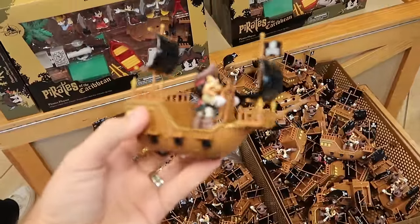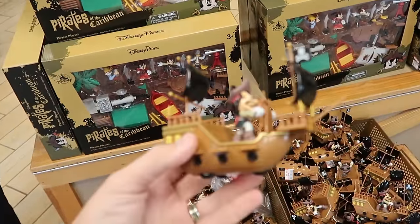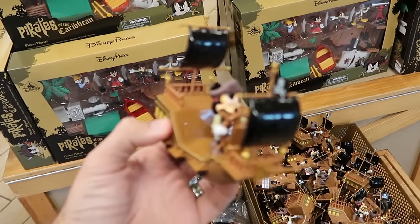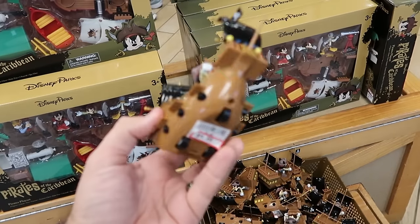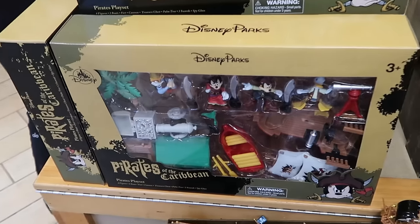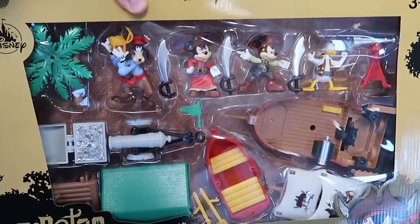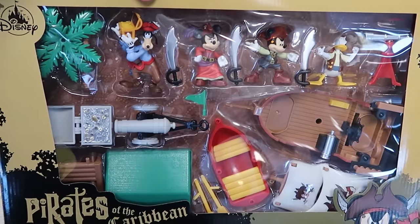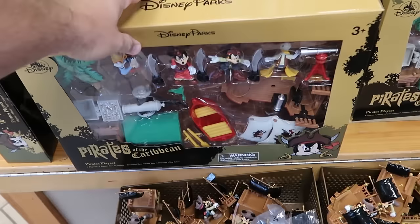Just making our way into the Character Warehouse. Right off the bat I'm noticing a bunch of brand new Pirates of the Caribbean merchandise. You have Captain Mickey Mouse, the Skull and Crossbones, and this really cool pullback racer — only $5, marked down from $10. And how about this whole Pirates of the Caribbean playset? You get Mickey, Minnie, Goofy, and Donald Duck, plus a bunch of different vehicles and ships. That's $20 marked down from $30 — a cool new find here at the outlet.